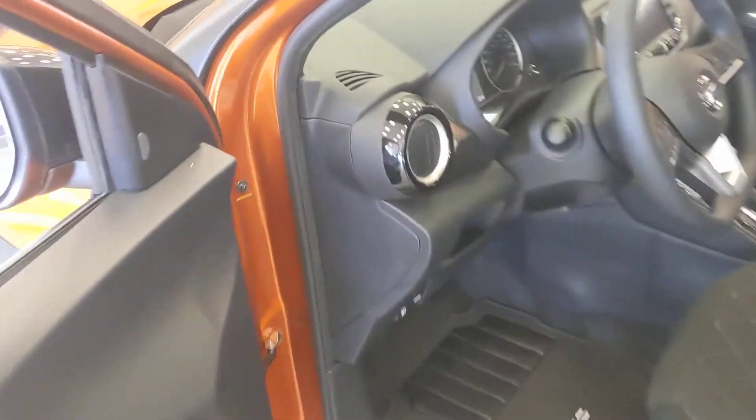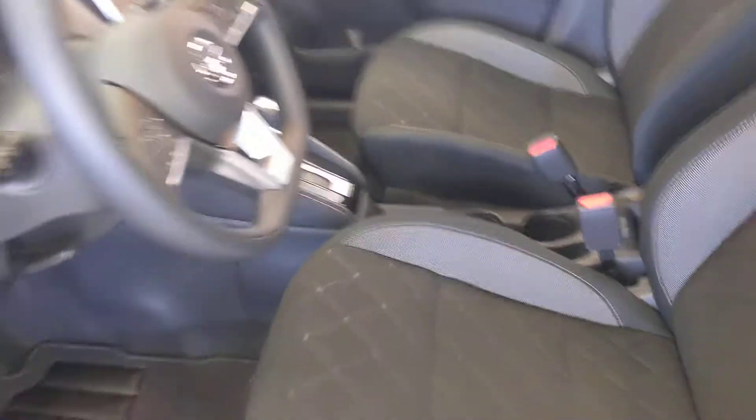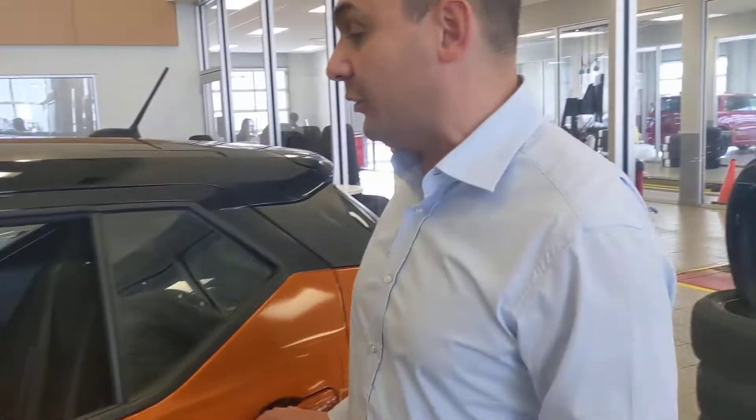You're going to have that huge touchscreen that not only controls your audio but shows your backup camera as well, and then of course your climate controls there — nice easy access — and your Bluetooth and cruise control there on the steering wheel.